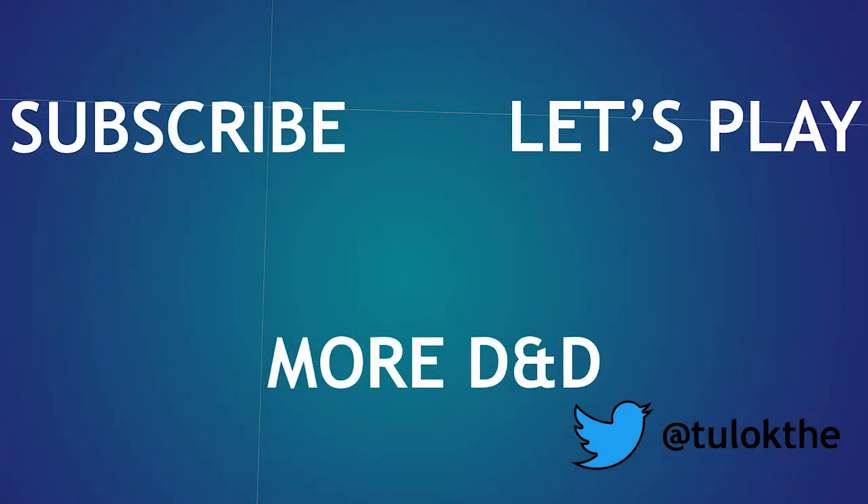Thanks for watching. If you liked the video, subscribe for more — we make two builds every week. Next week is Final Fantasy week, so I hope y'all like Final Fantasy 7 because you're getting a bunch of it.